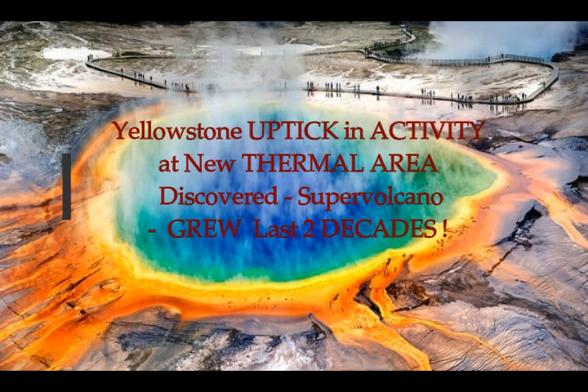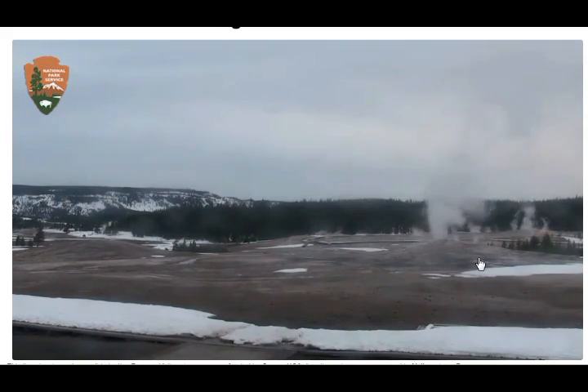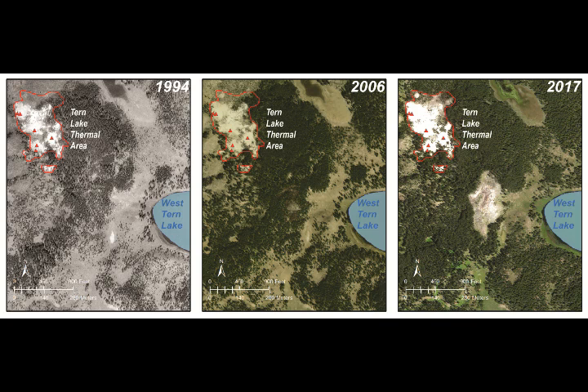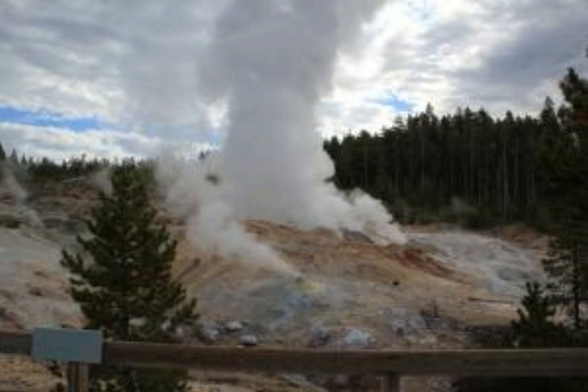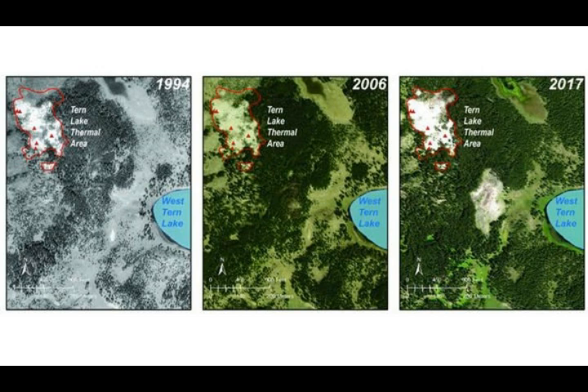Yellowstone supervolcano is seeing an uptick in activity, with a new thermal area discovered that has been growing over the last two weeks. We've been seeing earthquake swarms in the area, and USGS recently announced they found this new thermal area just west-northwest of Yellowstone Lake. They were in the process of mapping over 10,000 geothermal spots at Yellowstone, and that's how they found it.